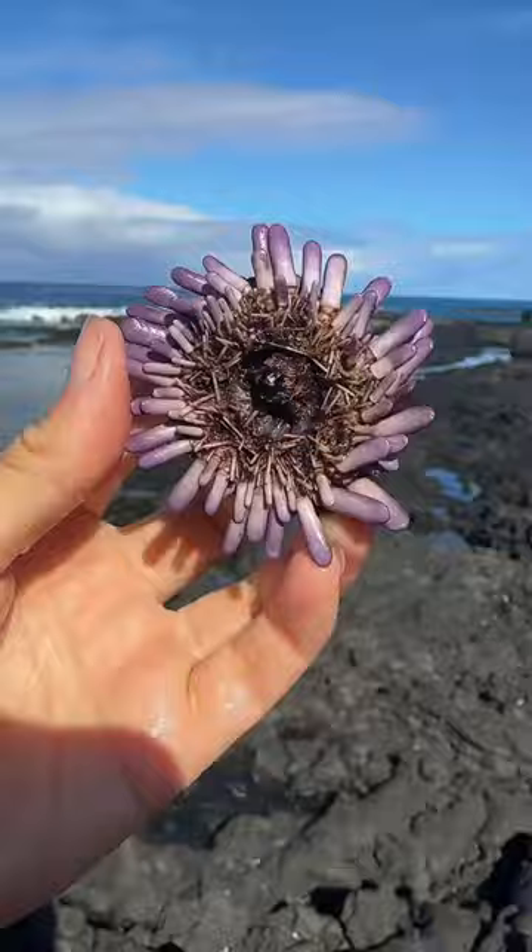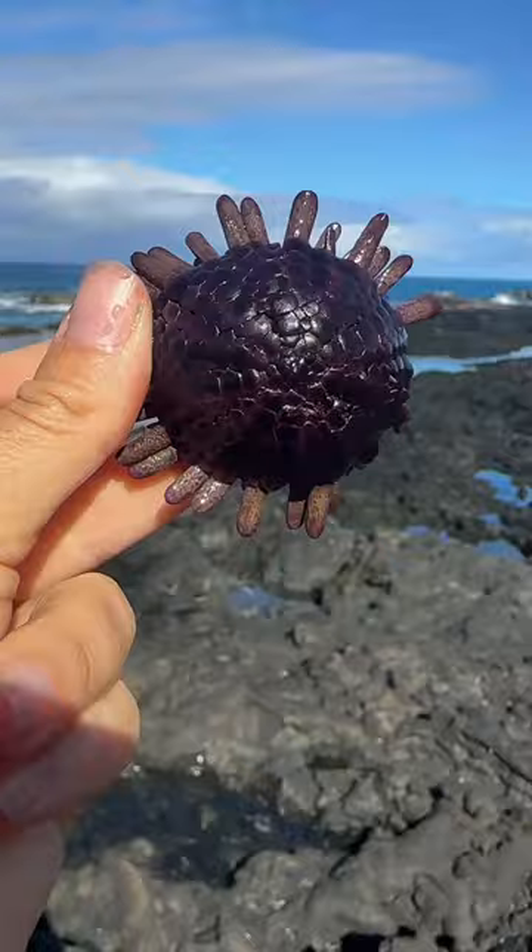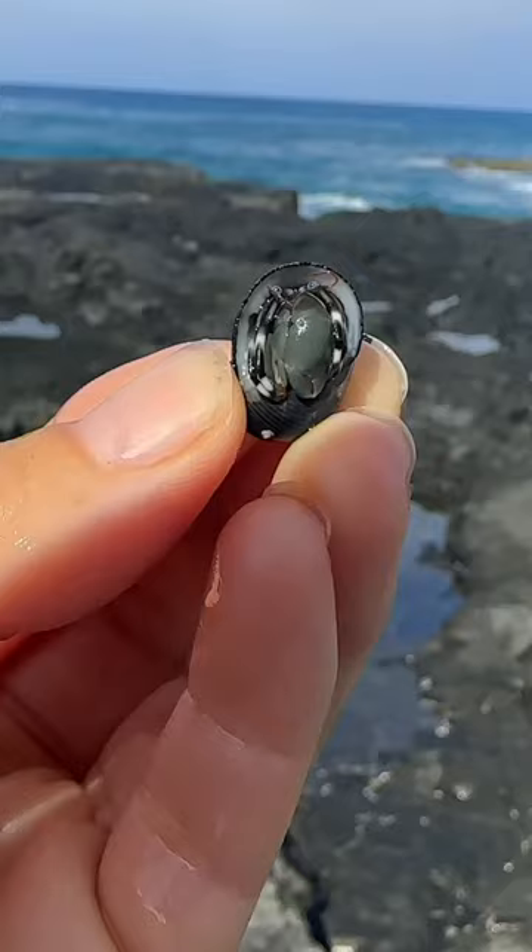Purple helmet urchin — it looks like a little helmet. Hi, Hermit the hermit crab. Look at those pinchers. Ow!